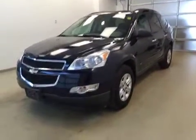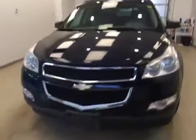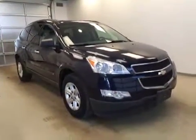Today you're viewing stock number 136343. This is a 2010 Chevy Traverse and our color is blue.